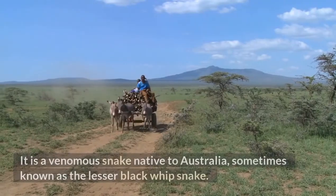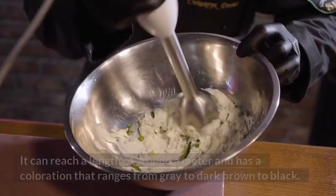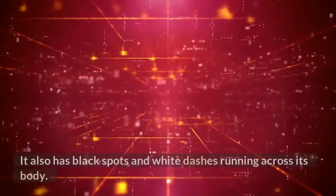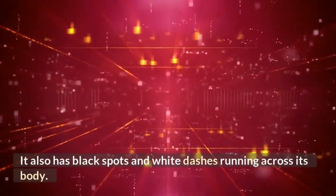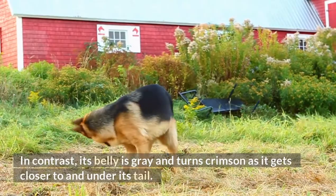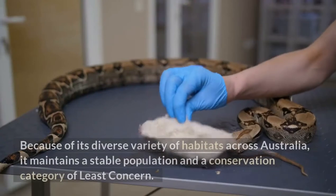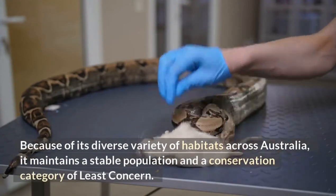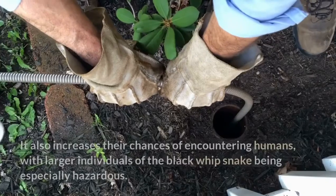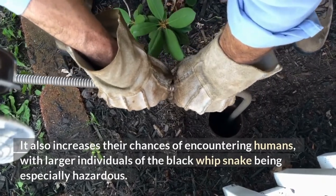Black Whip Snake. This venomous snake, sometimes known as the lesser black whip snake, is native to Australia. It can reach a length of around a meter and has a coloration ranging from gray to dark brown to black, with black spots and white dashes running across its body. Its belly is gray and turns crimson as it gets closer to the tail. The black whip snake feeds on smaller reptiles. Because of its diverse range of habitats across Australia, it maintains a stable population and a conservation category of least concern. Larger individuals of the black whip snake are especially hazardous to humans.